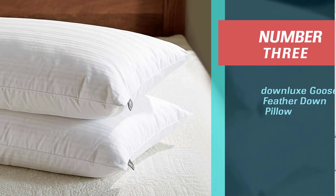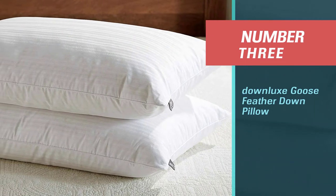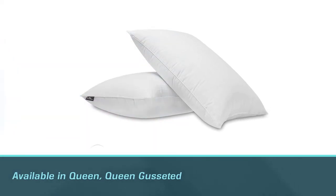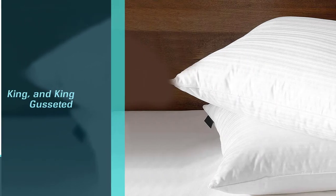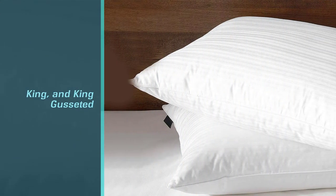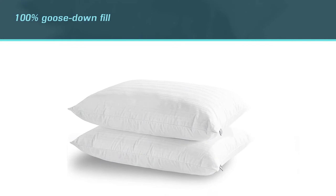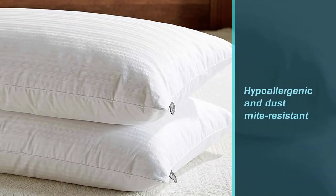Number three: Down Luxe Goose Feather Down Pillow. Here's another great buy — purchase these pillows as a set and save. The pillows are available in queen, queen gusseted, king, and king gusseted sizes. The 100% goose down fill is hypoallergenic and dust mite resistant, due to the high quality jacquard cotton cover. It's piped for a sophisticated decorative edge.